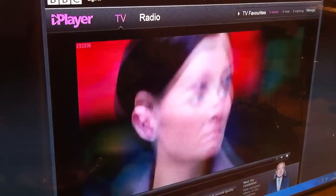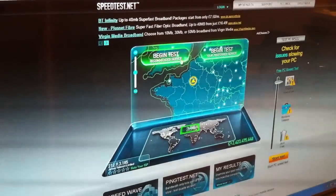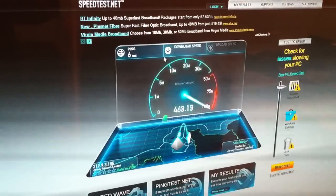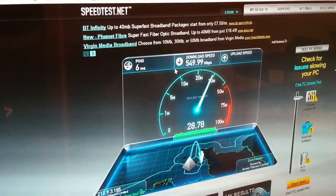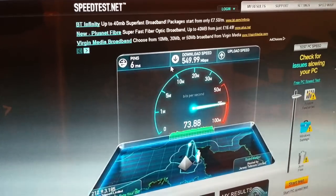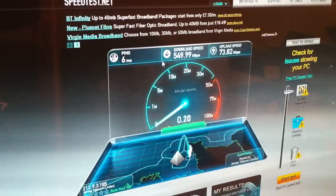I've got iPlayer playing and it seems to be playing pretty well in HD. Let's stop that and do a quick speed test. Off it goes — download speed, a ridiculous download speed. Not quite a gigabit: five hundred and forty-nine megabits down, and the upload speed is 75 megabits per second.